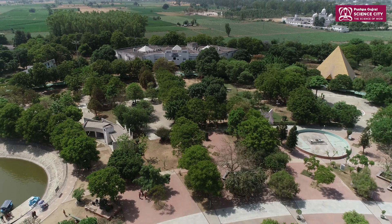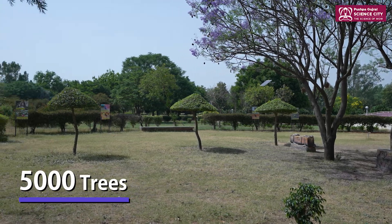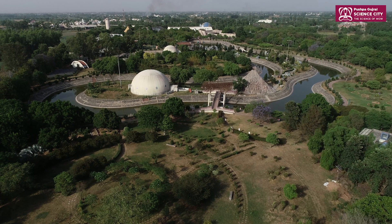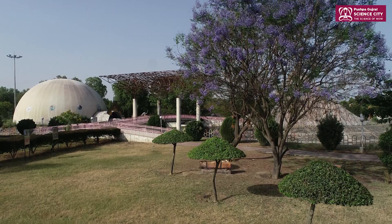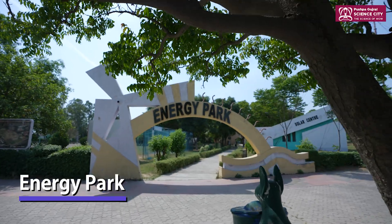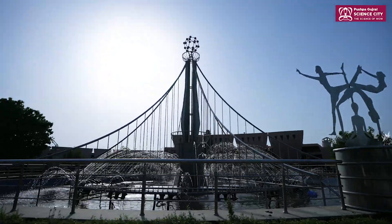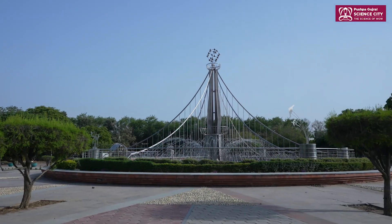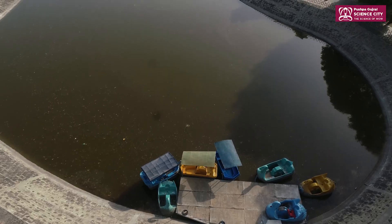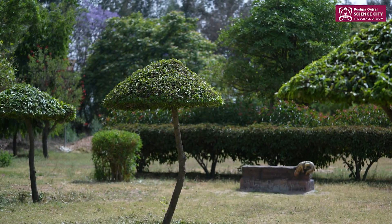Pushpa Gujral Science City is also working to reduce its carbon footprint with more than 5,000 trees that shelter a variety of birds. The campus's medicinal, herbal, fruit, and cactus gardens are examples of its rich biodiversity. The energy park in the vicinity promotes alternate energy sources. As a role model for environment and sustainable development education, PGSC implements rainwater harvesting throughout its campus, as well as an in-house STP and wastewater usage in its gardens.